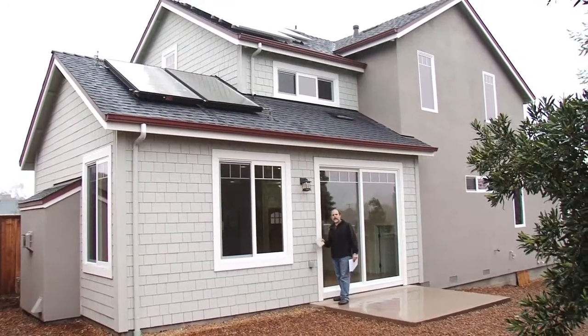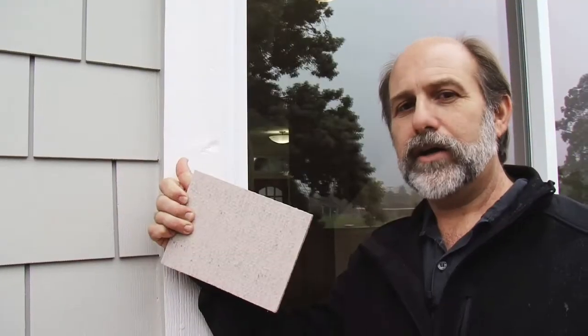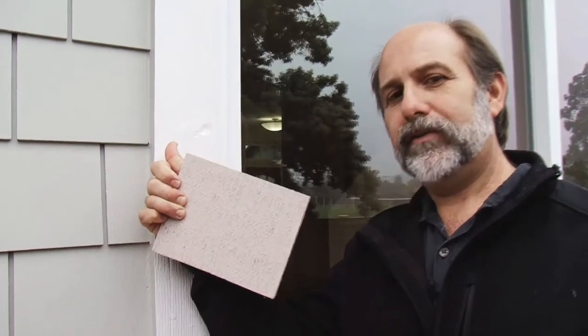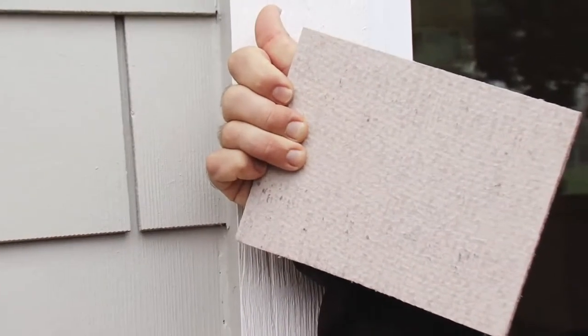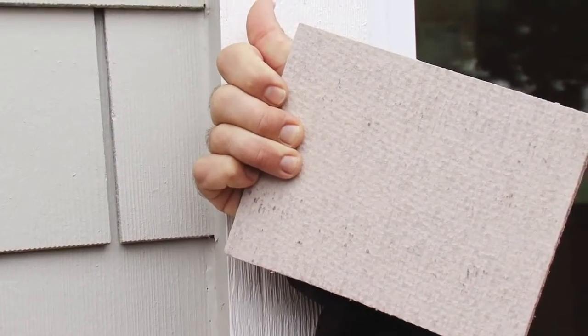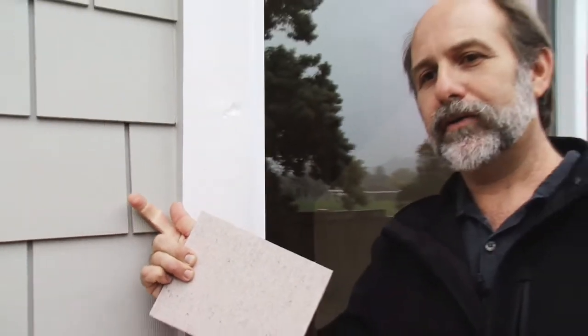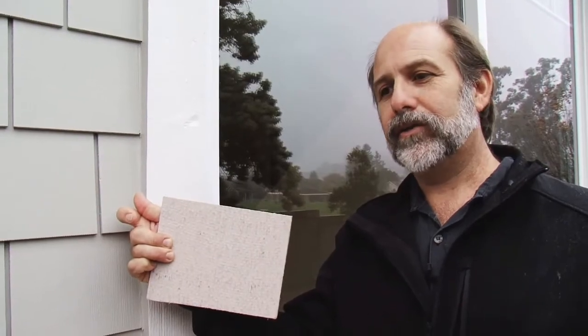Here we are at the back of the home. I wanted to point out the hardy plank siding, which is made out of cement, wood pulp, and sand. The beauty of it is it has a 50-year warranty. Bugs won't eat it, it doesn't absorb moisture, and you don't have to keep repainting it. Unlike wood siding, which would rot and might need replacing within 50 years — this will last.